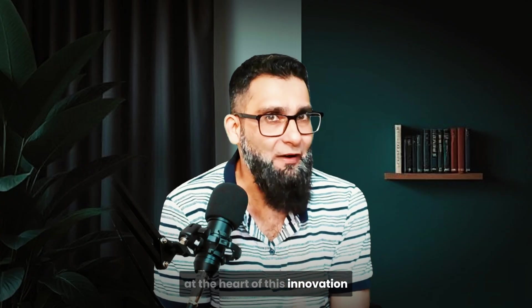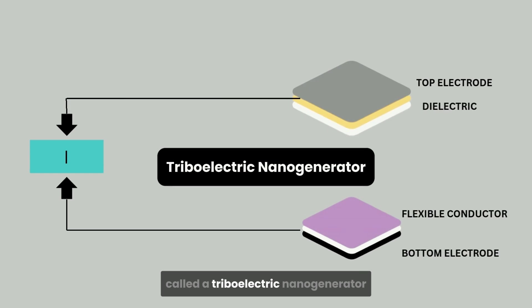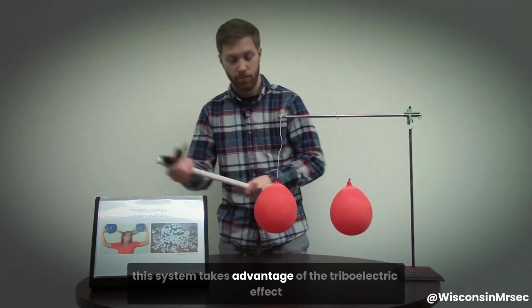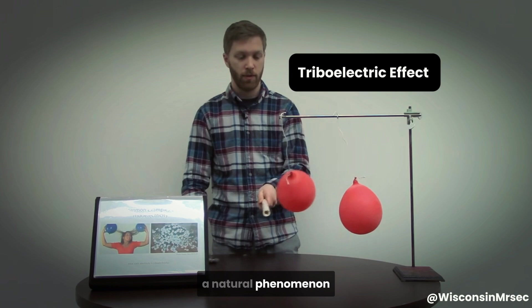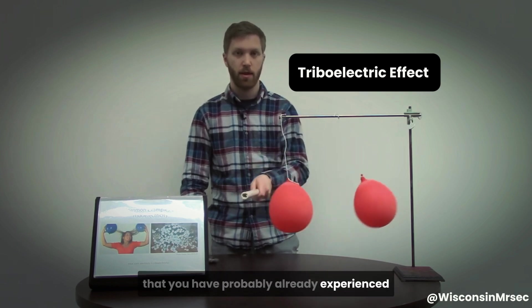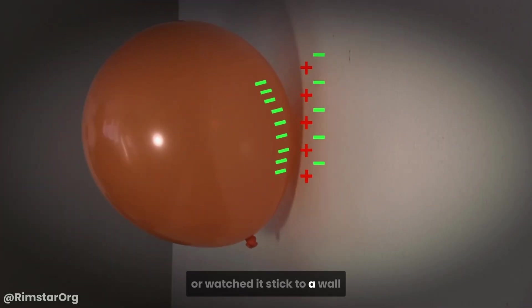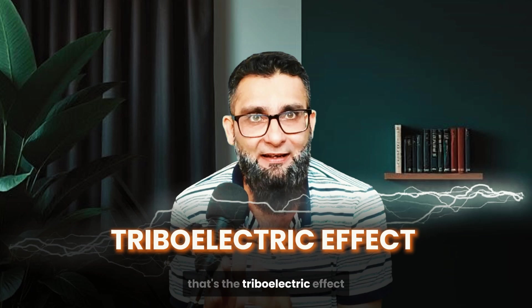At the heart of this innovation lies a fascinating technology called a triboelectric nanogenerator, or TENG. Developed by scientists and engineers, this system takes advantage of the triboelectric effect — a natural phenomenon that you have probably already experienced without realizing it. Ever rubbed a balloon against your hair or watched it stick to a wall? That's the triboelectric effect.